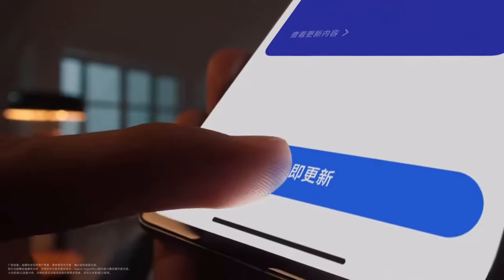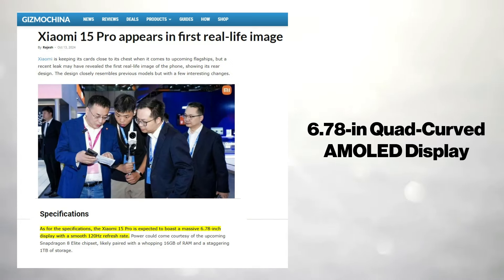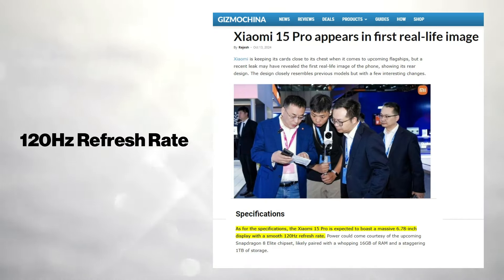Another leak comes from Gizmo China, in which the Xiaomi 15 Pro is expected to feature a stunning 6.78-inch quad-curved AMOLED display, offering users an immersive visual experience. This display will support a 120Hz refresh rate, ensuring smooth scrolling and fluid performance.